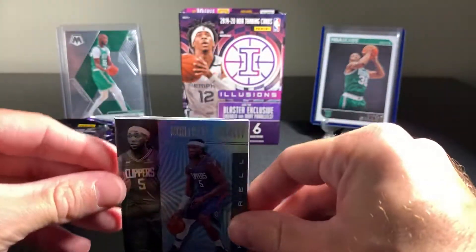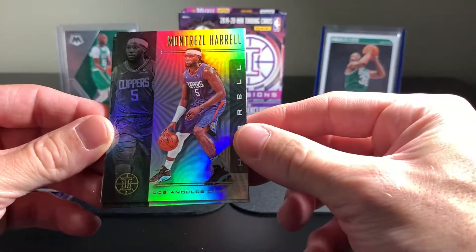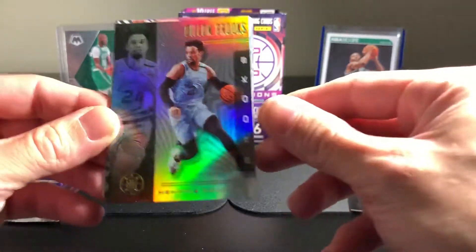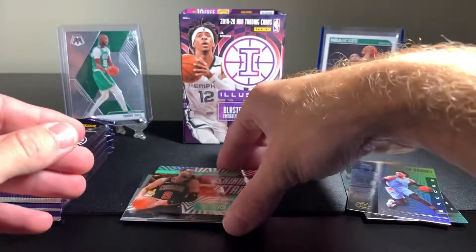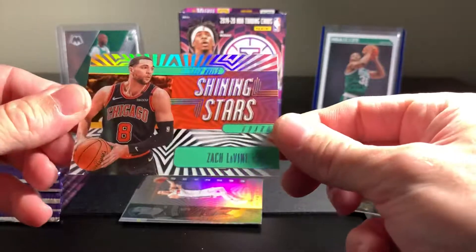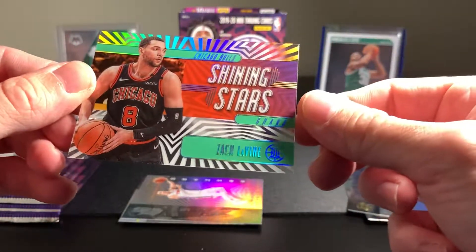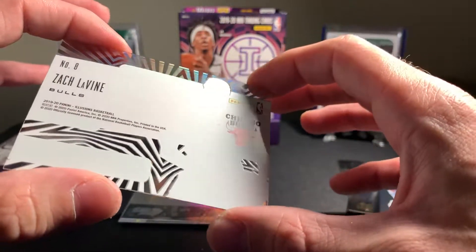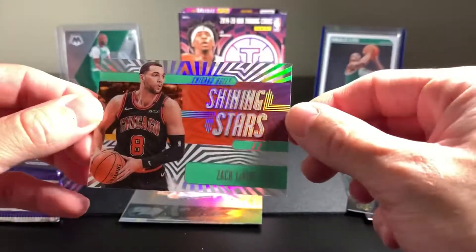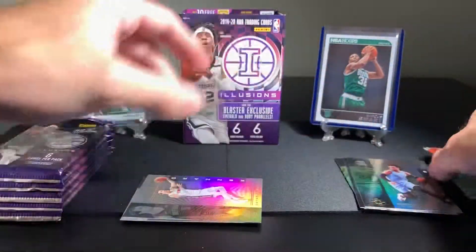Another bubble player that's been doing pretty well for the Clippers - Montrezl Harrell. Dylan Brooks. I have seen these - this is the Shining Stars insert. I don't know the specific name, but it's a Chicago Bulls Shining Stars Zach LaVine card. You can kind of see through it on the back - you can see my hand. A different type of design insert there.